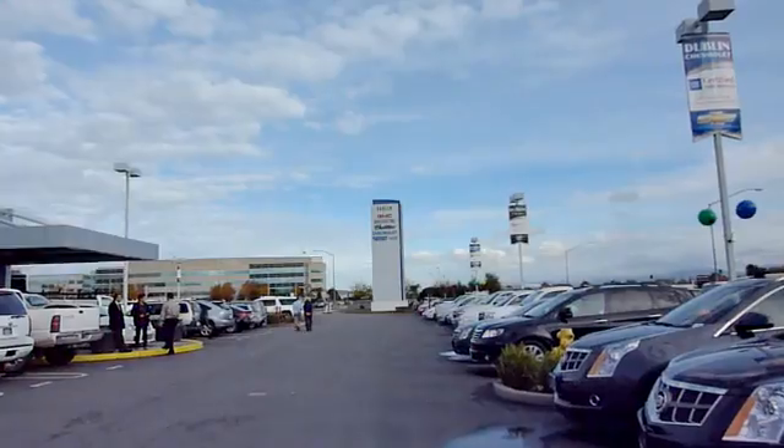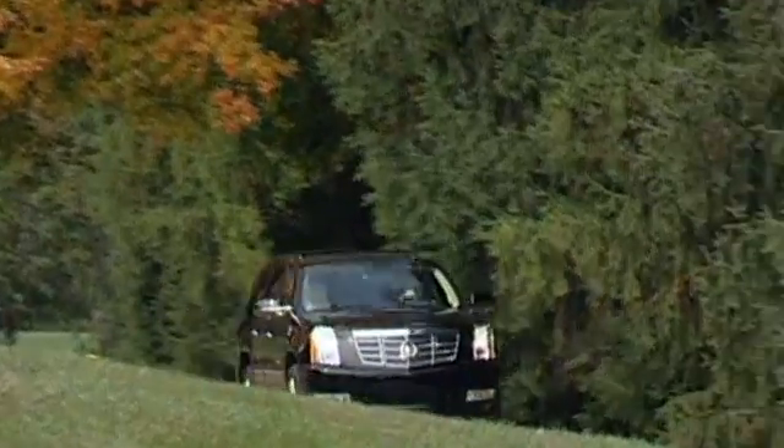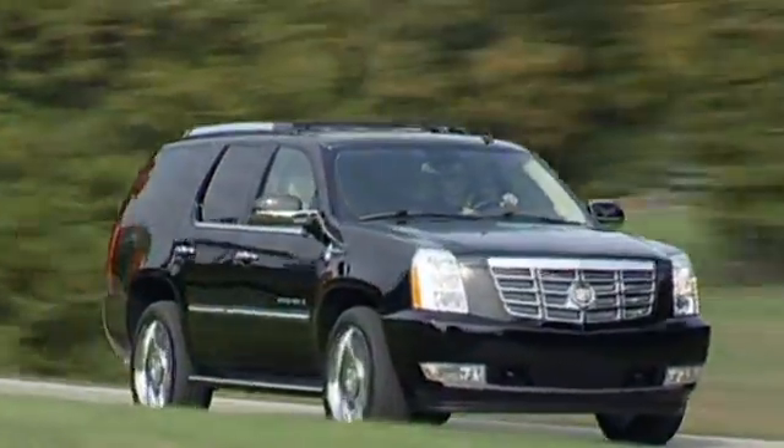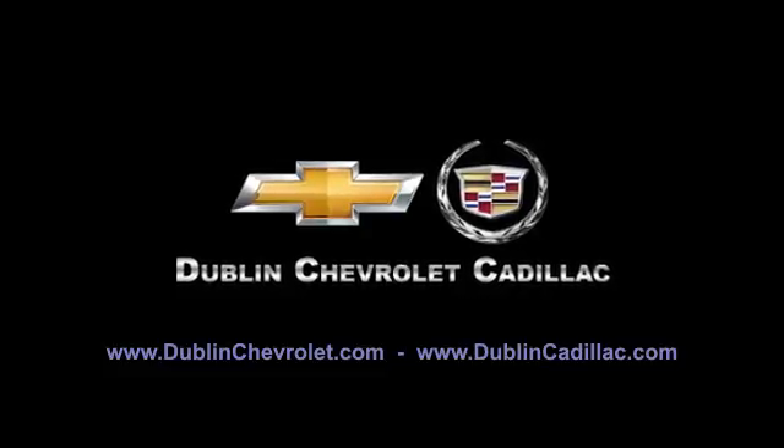At Dublin Chevrolet Cadillac, you can be sure to be treated like one of the family. Please browse our inventory at DublinChevrolet.com or call and schedule a test drive today. We are conveniently located at 4200 John Monaco Court in Dublin. We'll see you soon. Thanks for joining us.